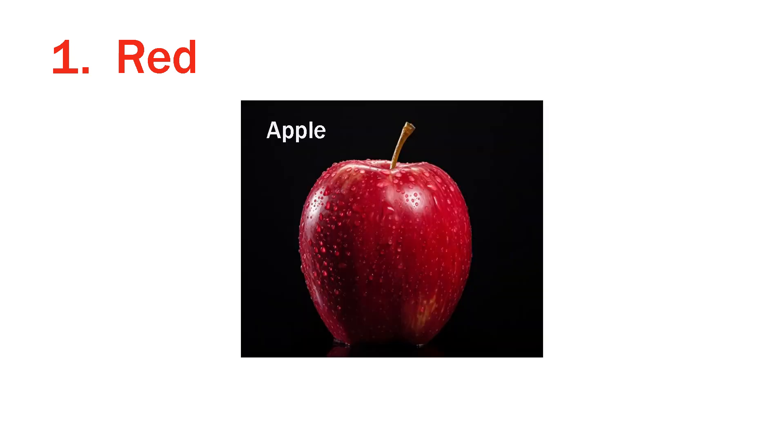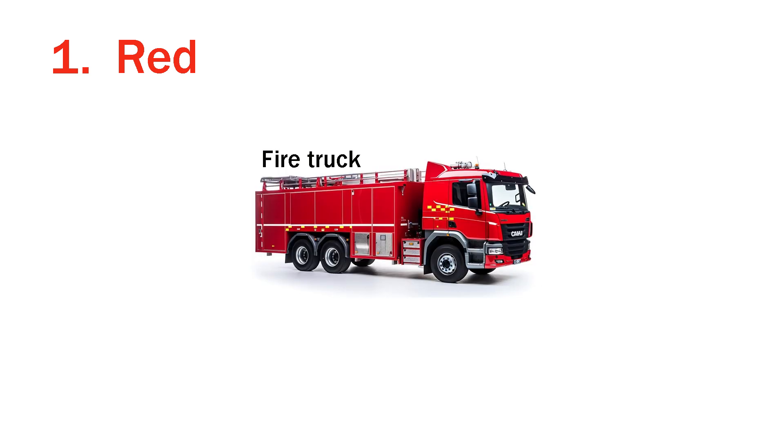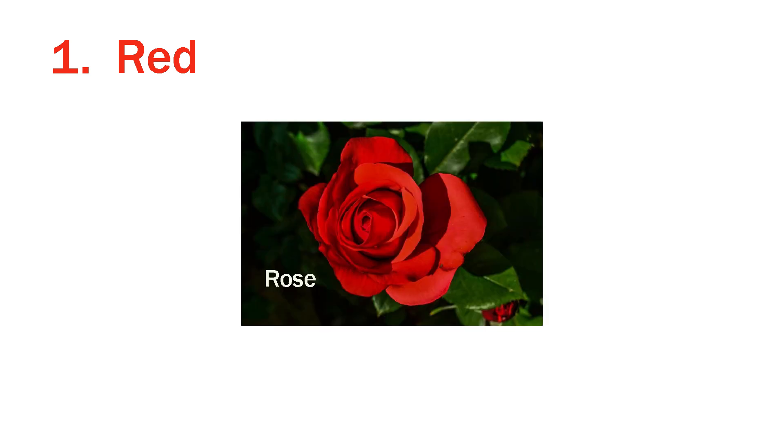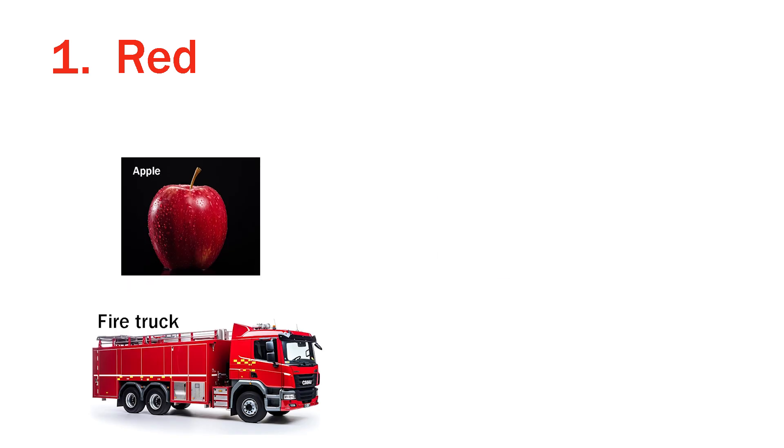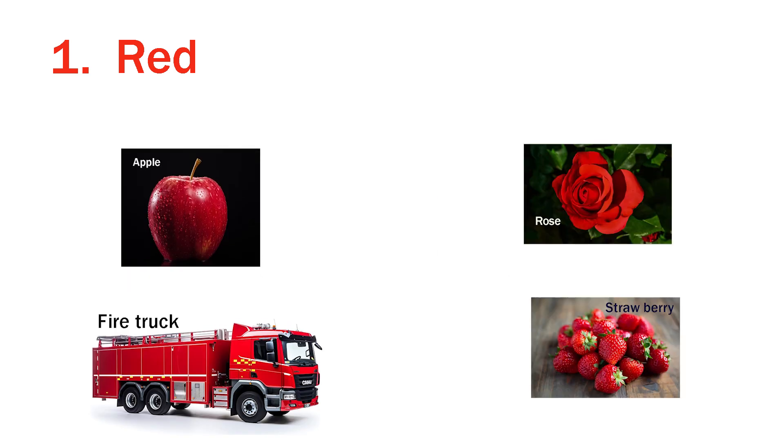First is red. An apple — apple is red in color. Fire truck — fire truck is red in color. Rose — the rose is red. Strawberry — these strawberries are red. Apple, fire truck, rose and strawberry are all red in color.